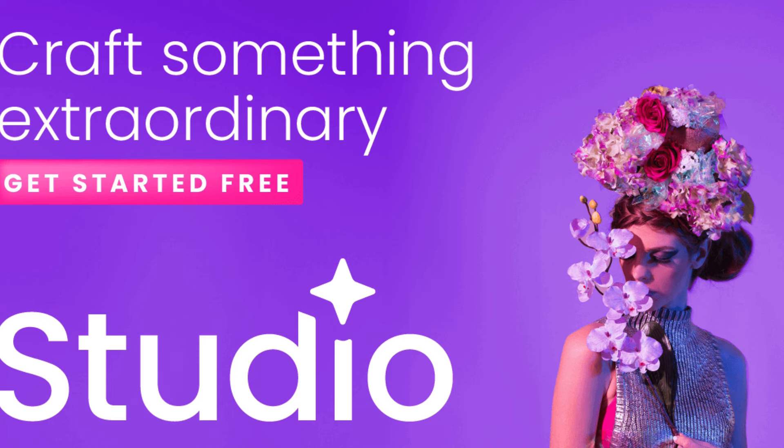Have you ever felt stuck in a creative rut, struggling to come up with fresh ideas and innovative designs? Well, fear not. Creative Fabrica Studio is here to inspire and elevate your creative ventures to new heights.